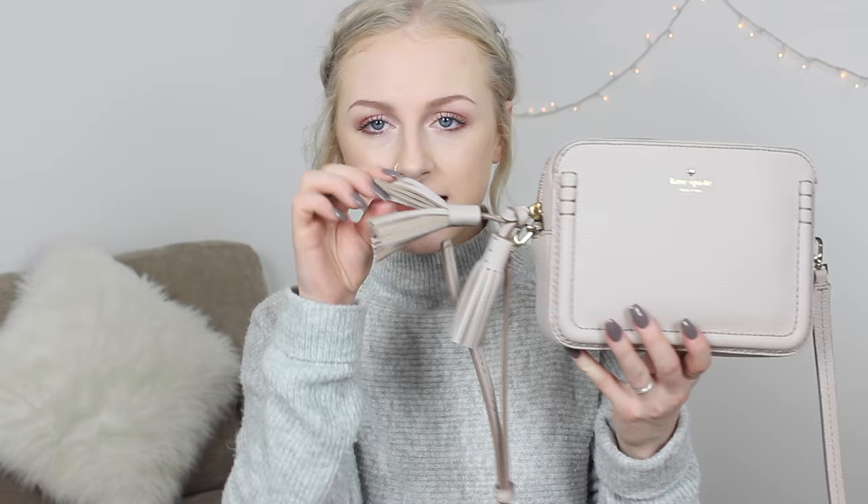I absolutely love it. I just think it's the most gorgeous colour — it's perfect for autumn and winter. It's a really decent size and the strap is adjustable, which is great because I'm so short and over-the-shoulder bags are usually way too long for me. The shortest setting is the perfect length. It's got these really pretty tassels on the side, the inside is black and white striped — which I think is a Kate Spade tradition — and there's a little logo on the front and a pocket where I keep my phone.